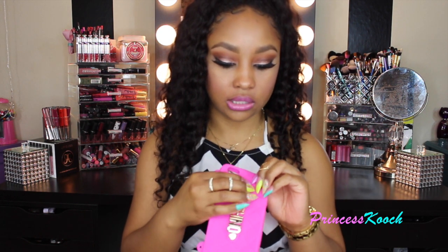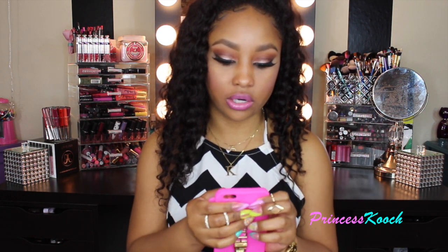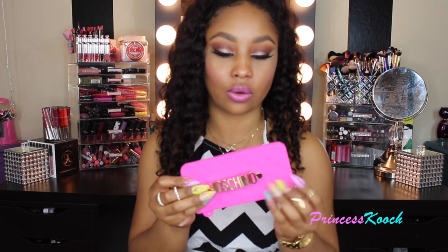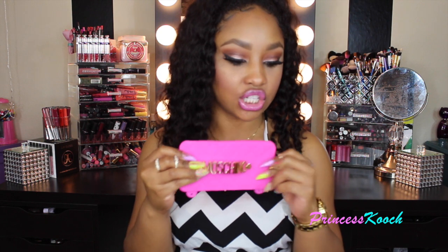You can actually just flip it around — it comes loose, so that's good. Here's the case: it's really nice and just has Moschino in gold lettering. The background is kind of quilted and it's a silicone jelly case — I thought that was really cute.